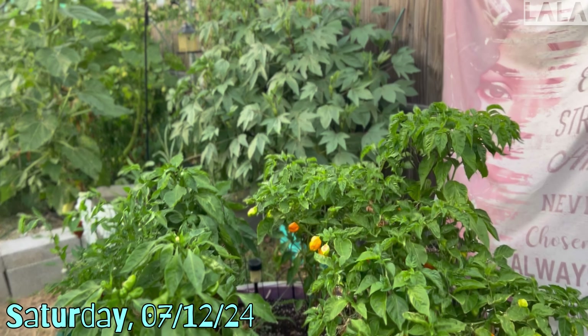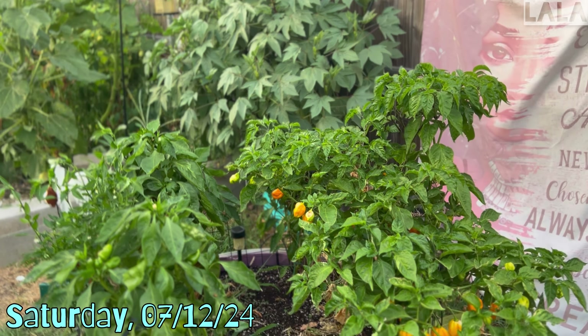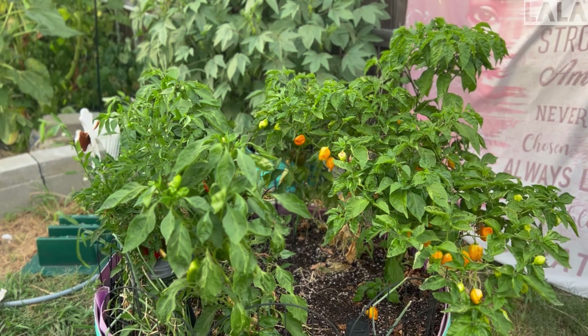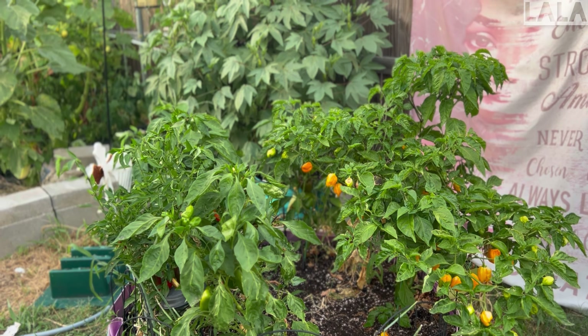I have not been watering much, so there are a lot of things that are going to have to be taken out — they're dying. I just watered, so maybe some things are perking back up, but I'm thinking I'm just going to have to start taking a lot of things out, maybe even some of my sunflowers.